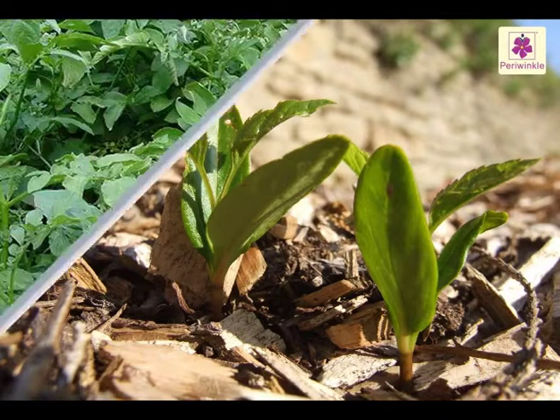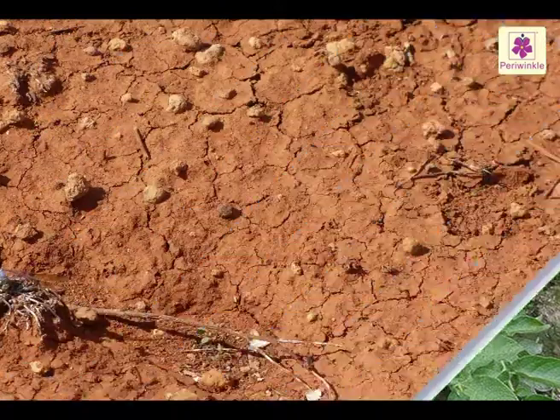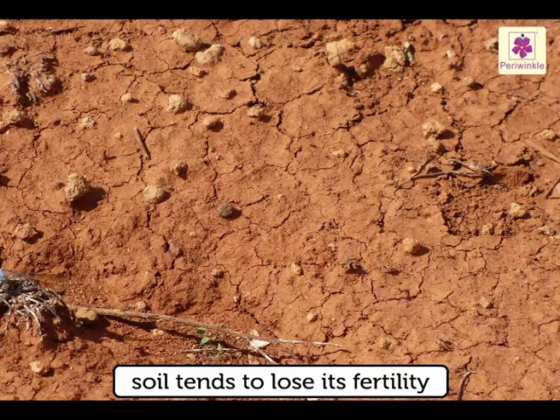In some cases, the minerals present in the soil get used up by the plants. As crops grow on the same soil year after year, the soil tends to lose its fertility.